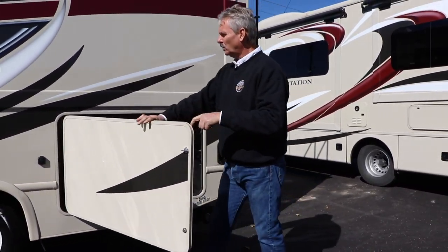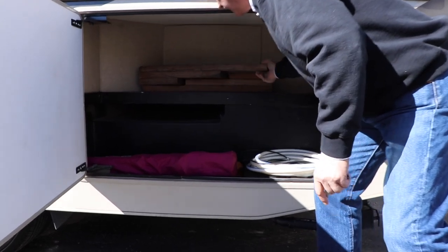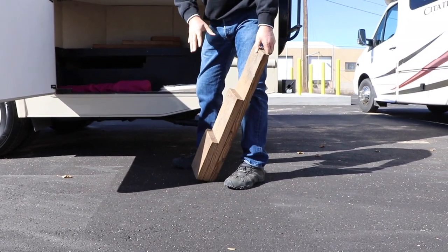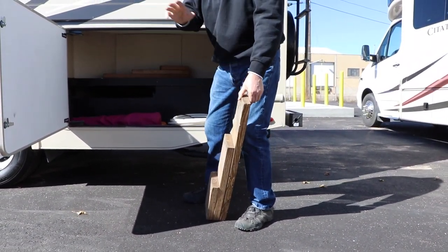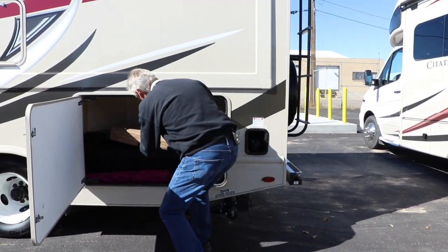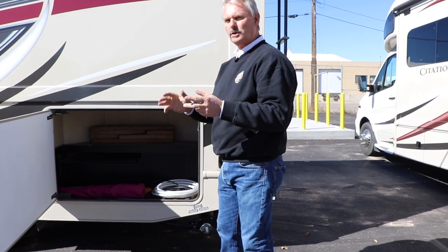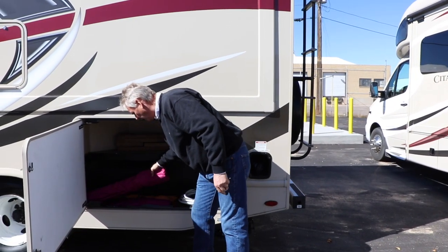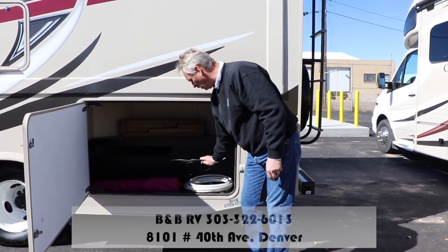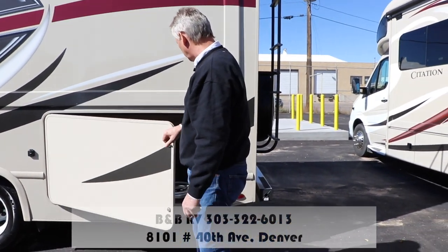This one has a large storage compartment. We include blocks for leveling — these blocks have three levels, you set them down and drive up on them. If your back is low, driver's side, whichever side is low, just drive up on these blocks to get it level. There's a level inside on the dash. We include four camp chairs with every rental, a water hose specifically made for RVs, and a coax cable for cable TV.